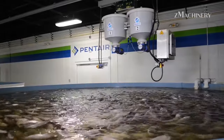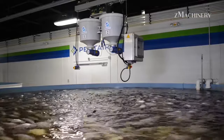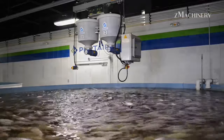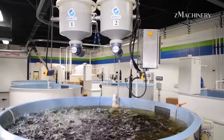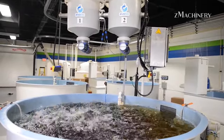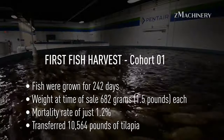In modern tilapia farming, cutting-edge technology revolutionizes the process. Utilizing ARVO technology, robot feeders operate on rails above various tank types, ensuring optimal feeding precision. Timely and regular feeding is paramount, enhancing the feed conversion rate for heightened productivity and time efficiency. This innovative approach ensures that tilapia thrive in their environments, promoting sustainable and efficient farming practices.